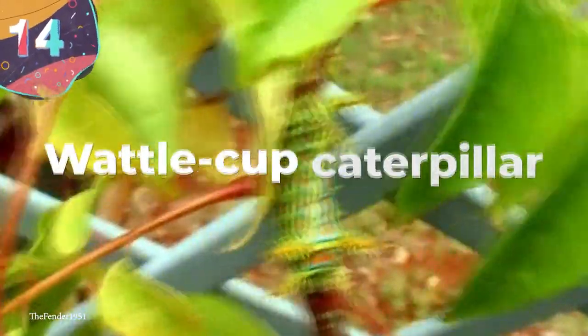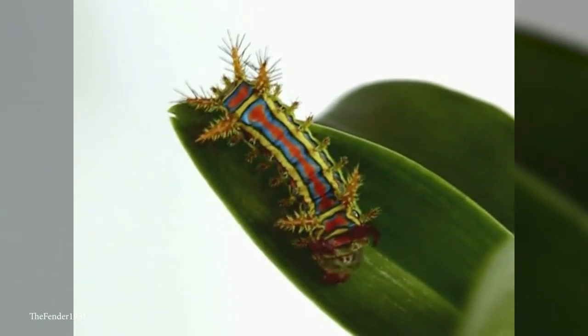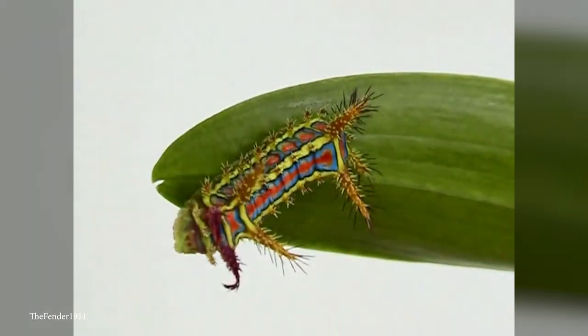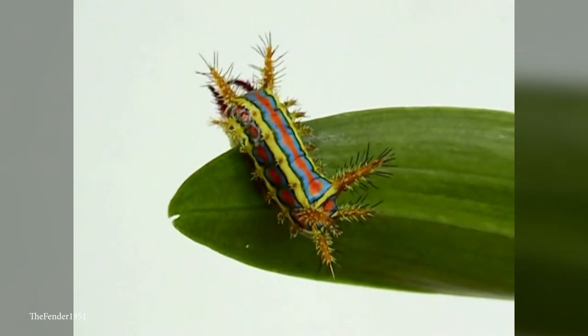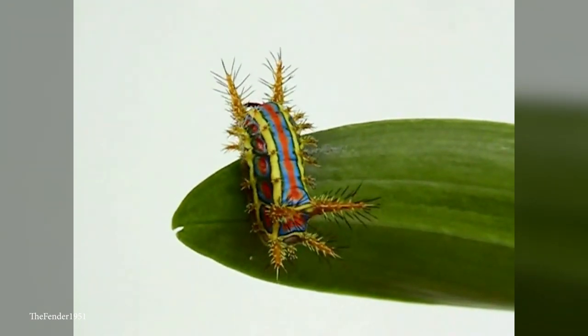Number 14: Waddle Cup Caterpillar. The color scheme of the Waddle Cup Caterpillar looks like a pattern you'd expect to see on a tie-dyed t-shirt. So if you do come across one in the wild, you might start wondering what you've been smoking. It might even be busy smoking something itself and invite you to join in — like that other caterpillar from Alice in Wonderland.